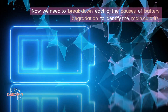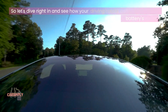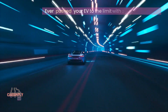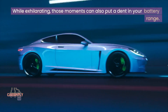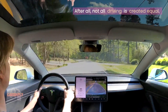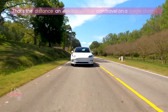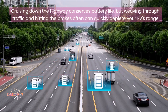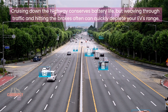Now, we need to break down each of the causes of battery degradation to identify the main culprits. Let's dive right in and see how your driving habits can affect your EV battery's health. Ever pushed your EV to the limit with a burst of speed? While exhilarating, those moments can also put a dent in your battery range. After all, not all driving is created equal. Your driving style matters for EV range — that's the distance an electric vehicle can travel on a single charge. Cruising down the highway conserves battery life, but weaving through traffic and hitting the brakes often can quickly deplete your EV's range.